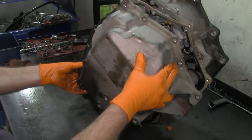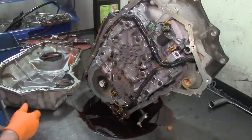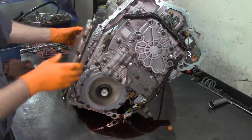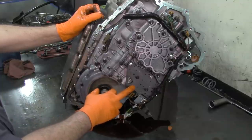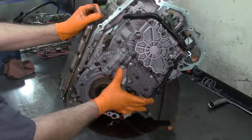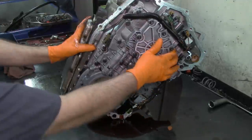Go ahead and get the side cover off — just be careful with this gasket. Looking at the electronics, this is an earlier model. Comparing this to the other teardown video on the other 4T65E, you can see a big pressure switch manifold here. On the other one it was a single switch manifold and this is a multi-switch manifold.